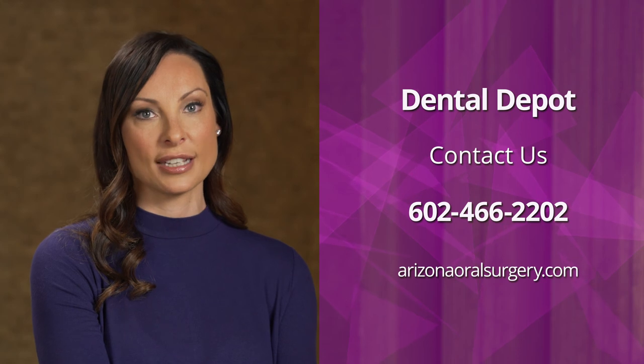If you have any questions regarding any of the information received during these videos, or in the instructional paperwork that you received at the office, please feel free to call us. Also, additional information can be found on our website, arizonaoralsurgery.com.